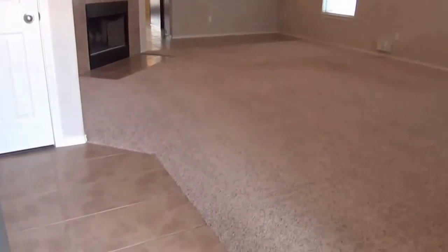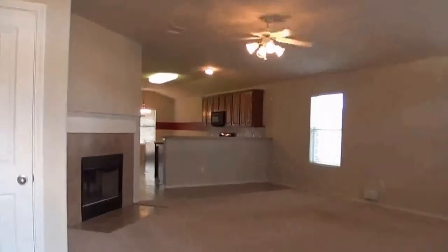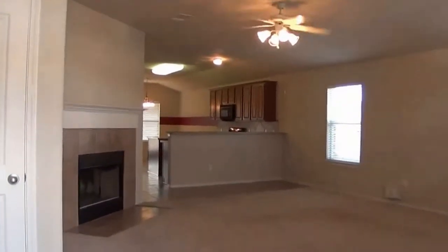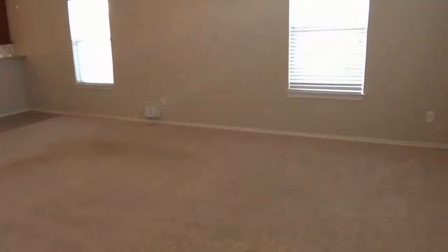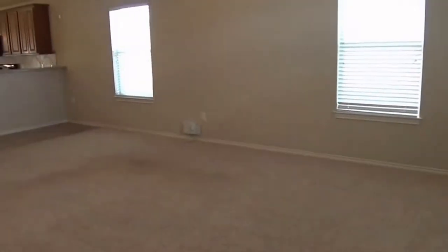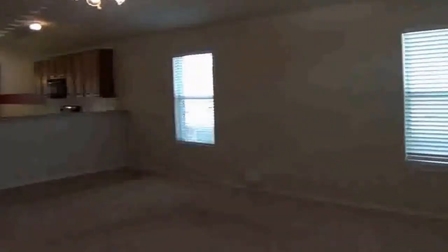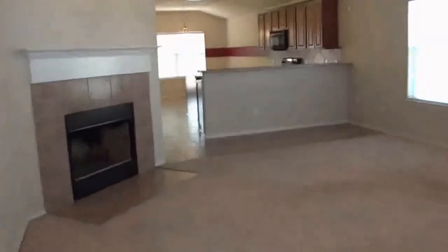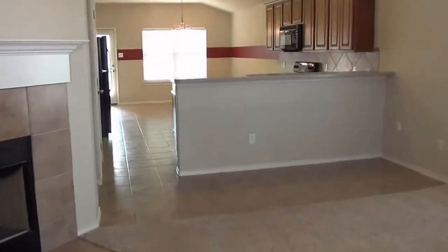Here we have a tile entry and living room — very open floor plan. We've got 9-foot ceilings throughout the house. This living room is over 20 feet by about 17 feet, so it's a very large living area. There's a wood burning fireplace, a coat closet, and ceiling fans and blinds throughout the house.